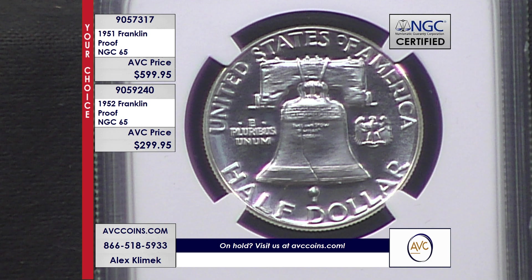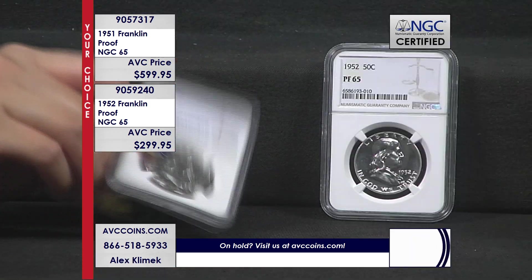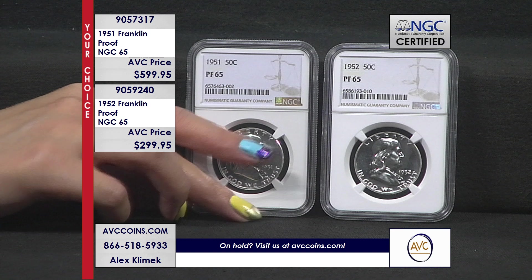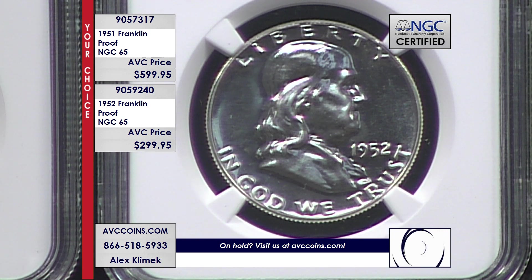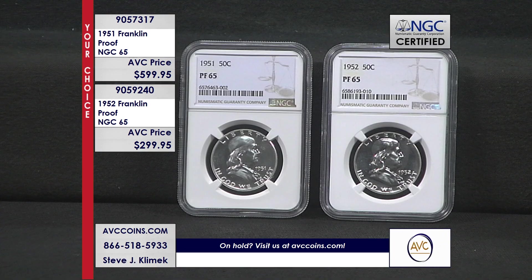We talk a lot about certified 67s from the late '50s and early '60s — we love them. The value is intense, very rare for the minimal cost today. But these older ones — anything above a 65 is a dream, because you don't find them. And the numbers from NGC prove it out. If you've been working with us on some proof Franklins, these are the best. The early years — 1950 to 1952 — those three years are the crux. It's where everybody gets stuck, because you can't find them. They didn't make that many proof sets, and when you do find them, it's hard to find the quality. We're always looking at gem 65 or higher if we can.